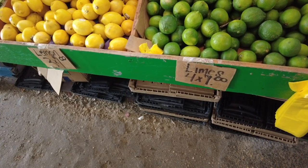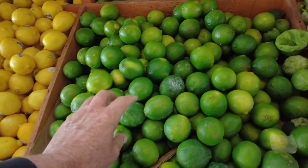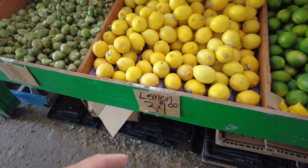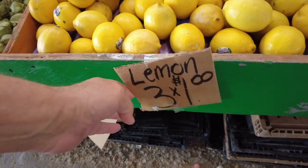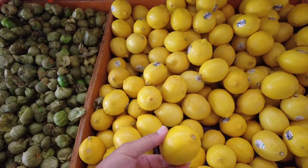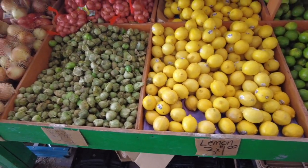Here's a good deal — limes, 4 for a dollar. That's what you really want, that's all they should be. Lemons, 3 for a dollar. That's what we like to see. Really nice right here. I like that deal.